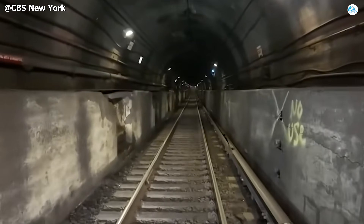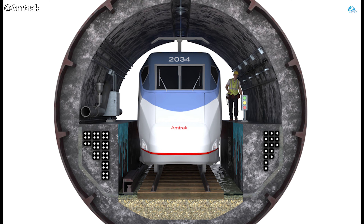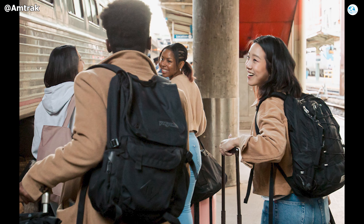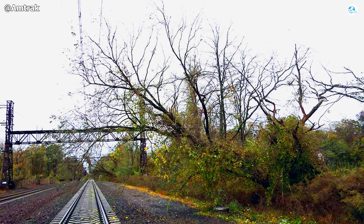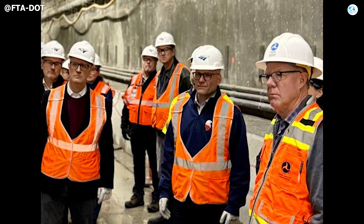By late 2027, all four East River tunnels are expected to be fully restored and operating to modern standards, marking the completion of the $1.6 billion program. In recent statements, Warren LeBeau, Laura Mason of Amtrak, and Rob Free of the Long Island Railroad have all reaffirmed that the project remains on schedule with no significant delays — a renewed commitment to the millions of passengers who have waited since Hurricane Sandy in 2012 for the day when all four tunnels can once again operate safely and reliably.